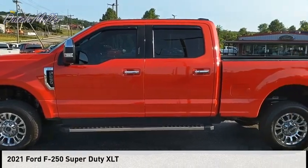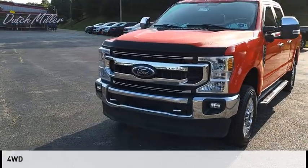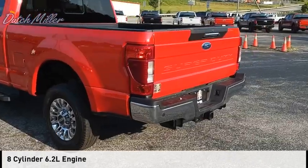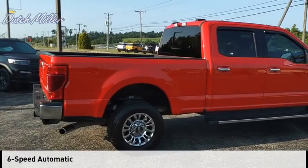Stop by and take a look at the 2021 F-250 Super Duty. This vehicle is powered by a four-wheel drive, eight-cylinder, 6.2-liter engine, and comes with a six-speed automatic transmission.